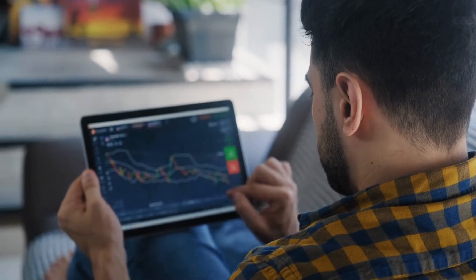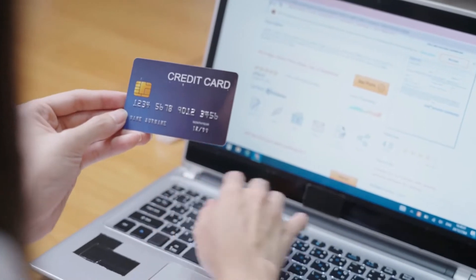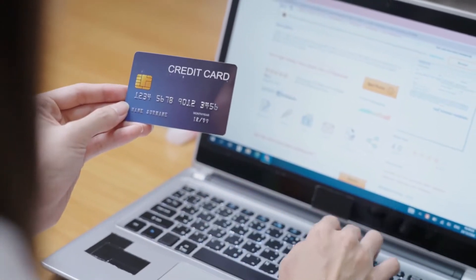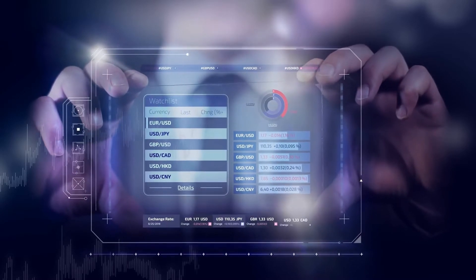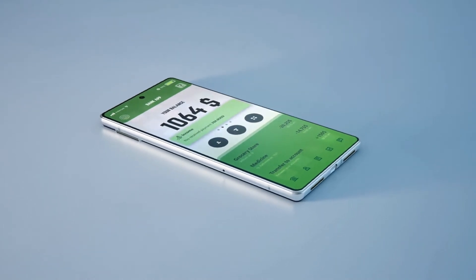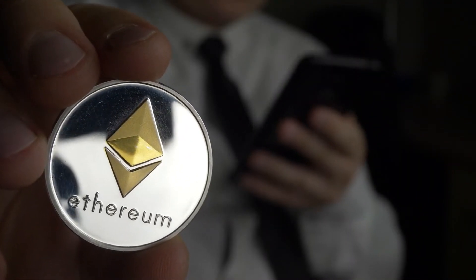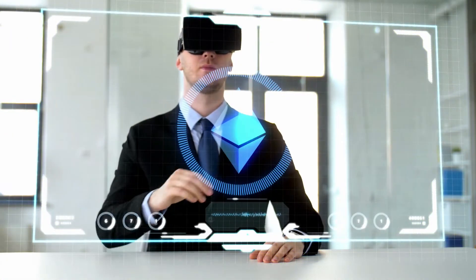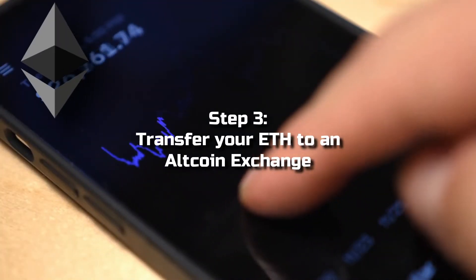Step 2: Buy ETH with fiat money. After you have completed the Know Your Customer steps, you will be prompted to add a payment method. At this point you will be given the option to either supply a credit or debit card, or to make a transfer from your bank account. When you pay with a card you will be subject to higher costs, but you will be able to complete your transaction immediately, compared to a bank transfer which will be more cost effective but take longer. Now click the trade button in the upper left corner of the screen, choose Ethereum from the drop-down menu, and complete your transaction.